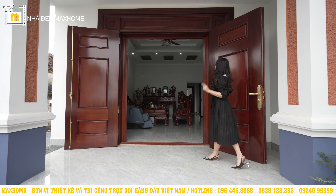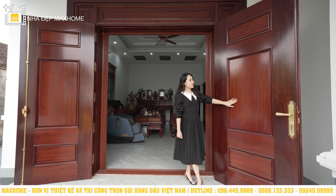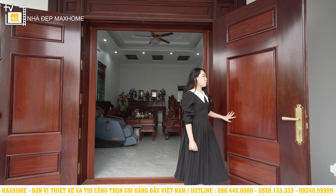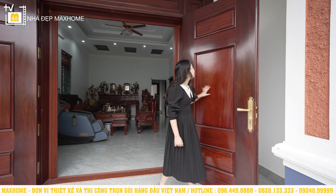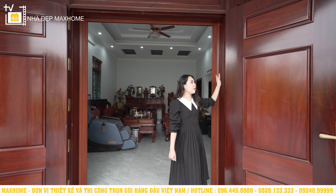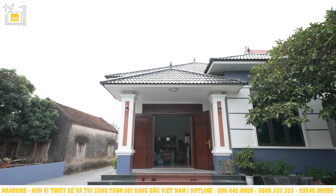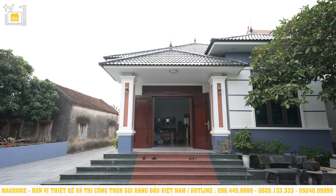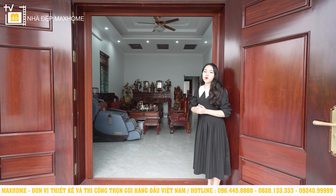Trước khi bước vào bên trong, chúng ta sẽ đi qua hệ cửa được làm hoàn toàn bằng chất liệu gỗ lý Nam Phi, được sơn bóng rất đẹp. Toàn bộ hệ tay nắm cửa rất chắc chắn. Đúng như câu nói nhà cao thì cửa phải rộng — cửa ở đây vô cùng lớn, giúp điều hòa không khí và cung cấp ánh sáng tự nhiên từ bên ngoài vào tốt hơn.